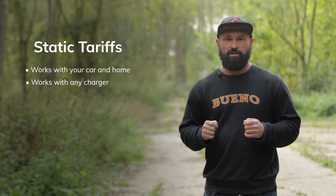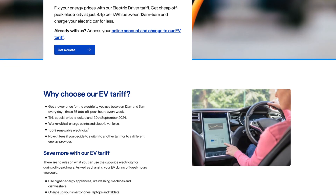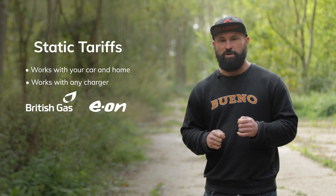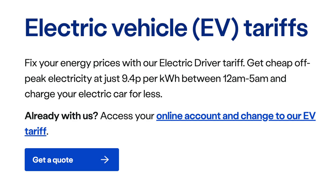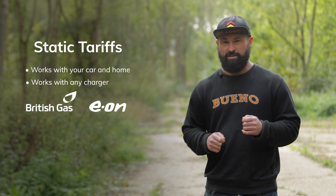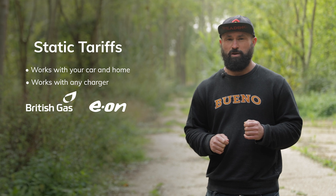The two main companies offering static EV tariffs are British Gas and Eon. British Gas offers lower off-peak charging at 9.4p per kilowatt hour between 12am and 5am every single morning — a five-hour window that could save you hundreds of pounds a year. And it's not just the car; your whole home is powered on that rate during that time period.